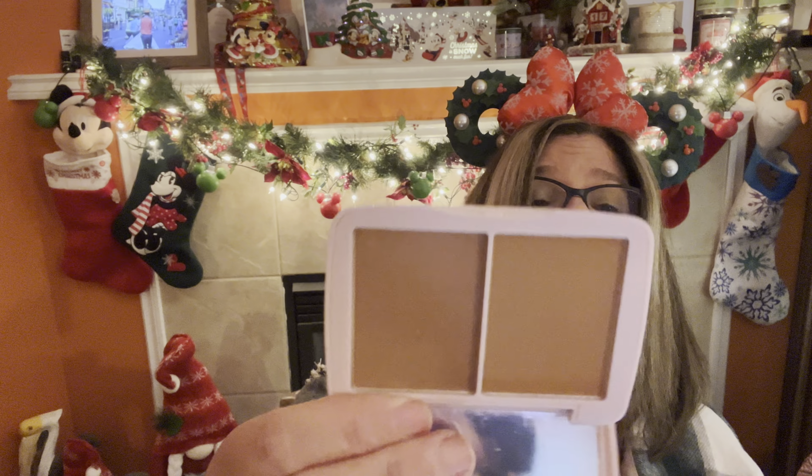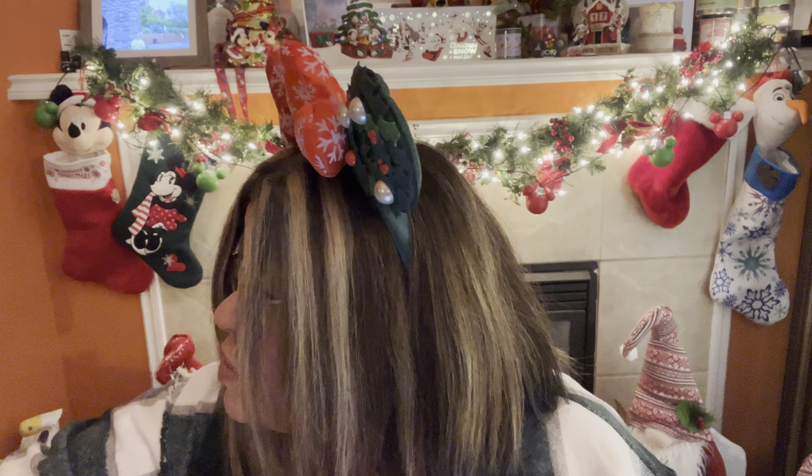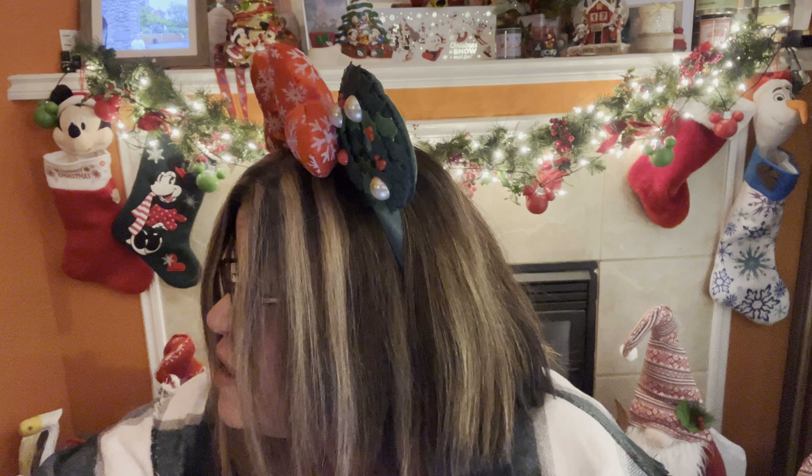Half Caked was founded in 2006 by BFFs and sisters Nicole and Erica. I've never tried them — let me know down below if you've tried Half Caked. We're going to go ahead and take the screensaver off. There are the bronzers — they look a little dark in this light, but I'm sure they'll be okay. Let's dip with these two fingers so you can kind of see — yeah, they look dark in the pan, but they're not really that dark.